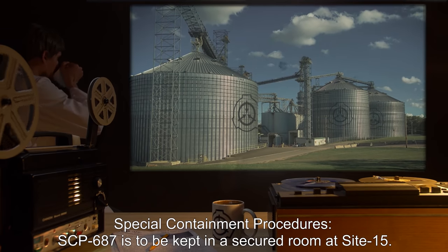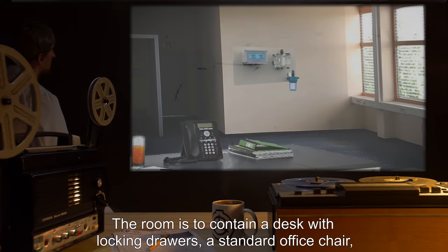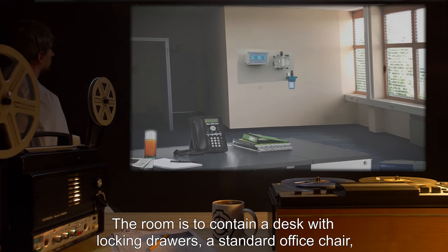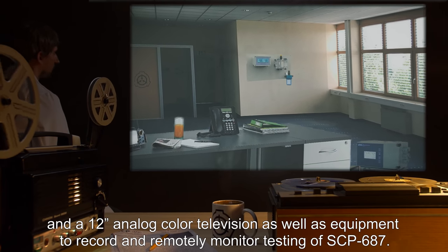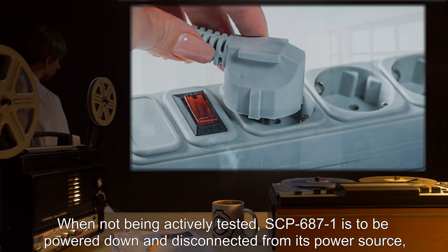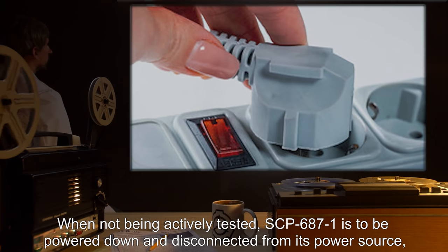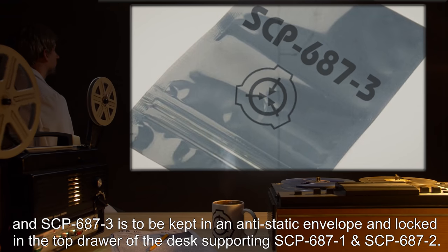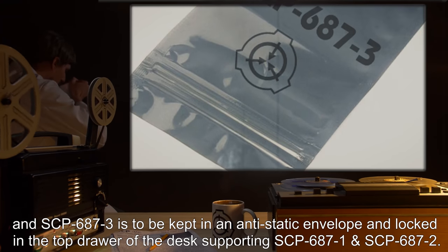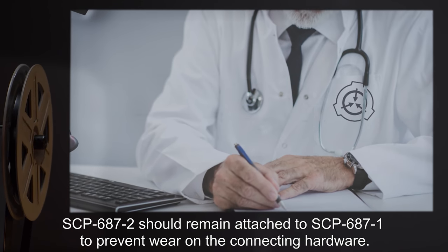Special Containment Procedures: SCP-687 is to be kept in a secured room at Site-15. The room is to contain a desk with locking drawers, a standard office chair, and a 12-inch analog color television, as well as equipment to record and remotely monitor testing of SCP-687. When not being actively tested, SCP-687-1 is to be powered down and disconnected from its power source, and SCP-687-3 is to be kept in an anti-static envelope and locked in the top drawer of the desk supporting SCP-687-1 and SCP-687-2.